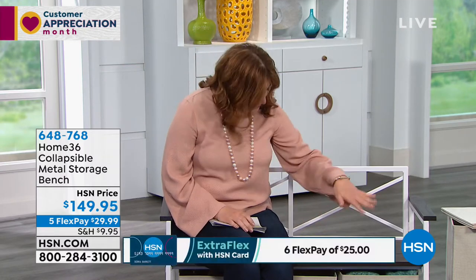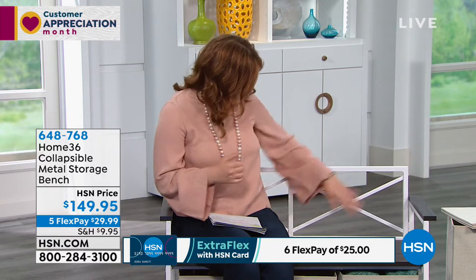We're going to move into an item that is brand new this morning. It's from Home 36. Home 36 is a brand that takes style and functionality and brings them together to bring you beautiful furniture for your home. Whether it's in your bedroom, mudroom, by your front door — just a little place to sit down and put your shoes on, store your briefcase or purse. This is such a smart problem-solving solution for in and around your home. For the price today, we're at $149.95. This is beautiful, solid construction, and aesthetically very gorgeous. I love this little crisscross in the back. We also have five flexible payments of $29.99.